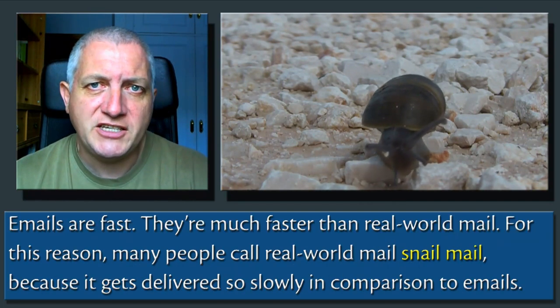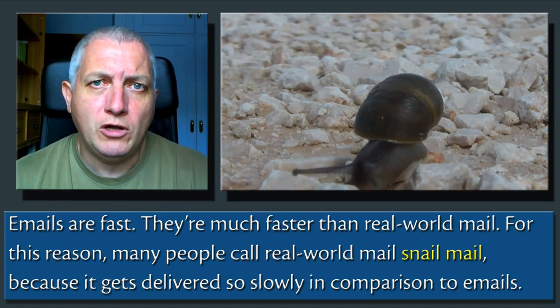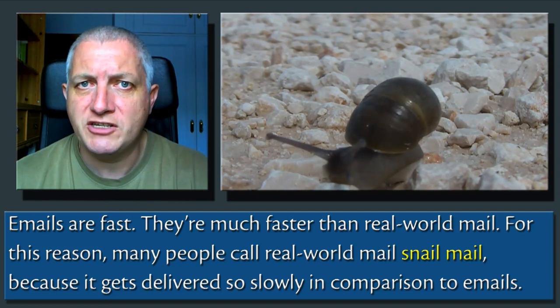Emails are fast — much faster than real-world mail. For this reason, many people call real-world mail snail mail, because it gets delivered so slowly in comparison to emails.